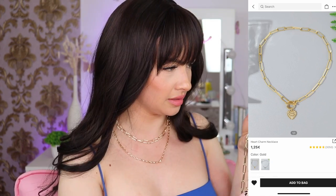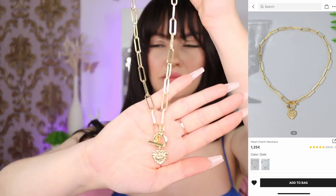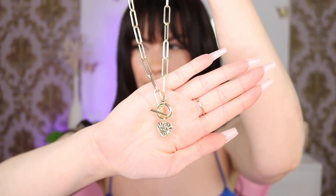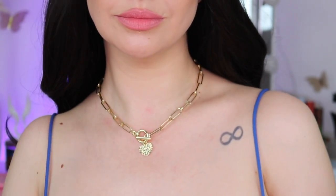We have another necklace — it has a little heart pendant that says 'Lucky Overflow.' It's so cute! They have it in silver and gold. It was one euro 25 but I ended up paying 98 cents. Crazy!